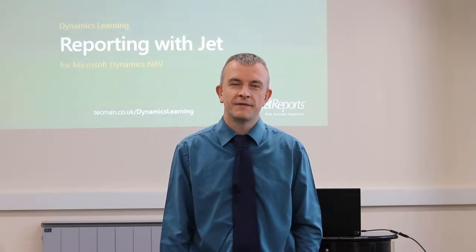Hi, my name is George and I'm the Professional Trainer at Technology Management. One of the courses we run is on using Jet Professional. This helps you create your reports to meet your own company's particular demands for your reporting from NAV.